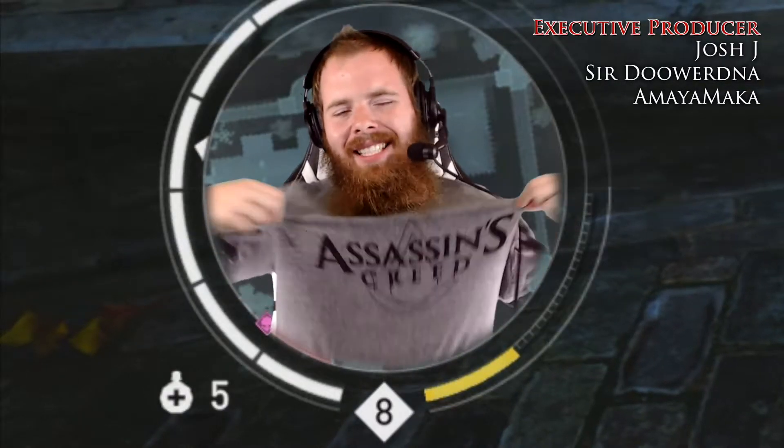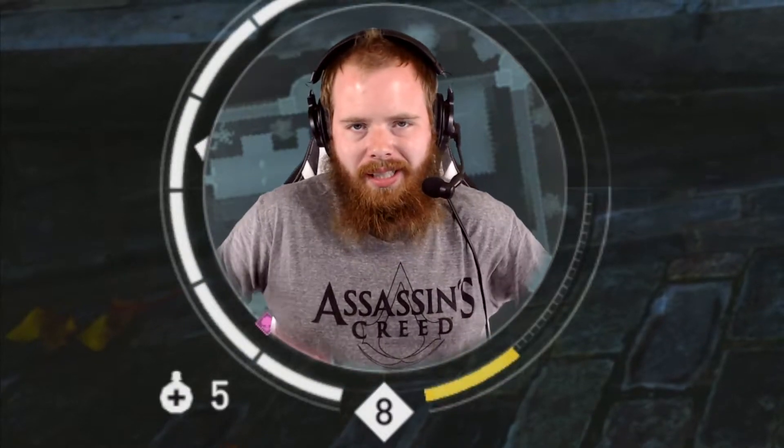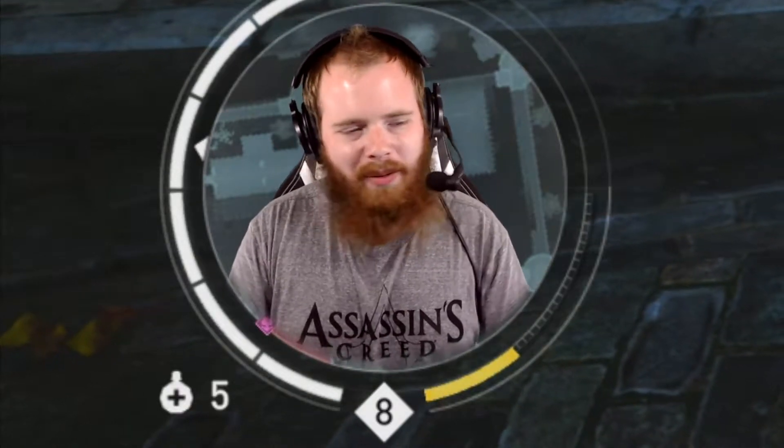Howdy folks, how are y'all doing? My name is Rhys and welcome back to Assassin's Creed Syndicate, where I got my Syndicate shirt back. Well, it's a general Assassin's Creed shirt, doesn't say anything specific about Syndicate. It's a nice shirt though, you don't want to know what I had to go through to find it. What a... let's just say a part of my soul will never be returned to me.